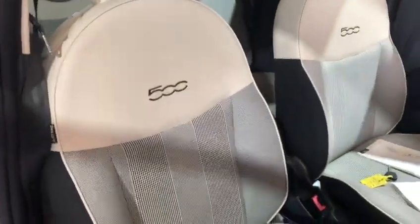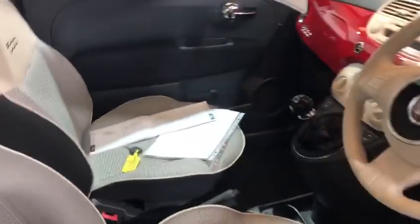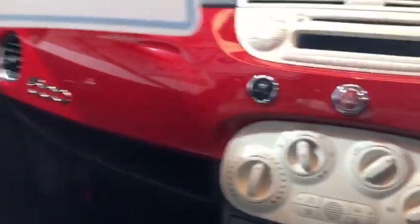The interior on this one has the embroidered '500' in a check style — that was another change they made on this year's model. You're getting a modern look. It's also got the panoramic roof with the sun blind. I love the way these cars do the retro dash with the '500' on it.